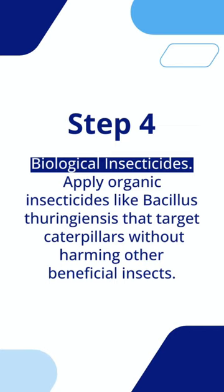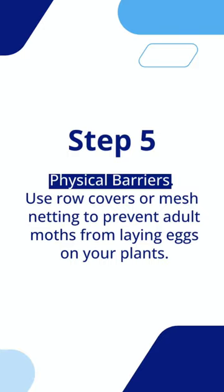Step 5: physical barriers. Use row covers or mesh netting to prevent adult moths from laying eggs on your plants.